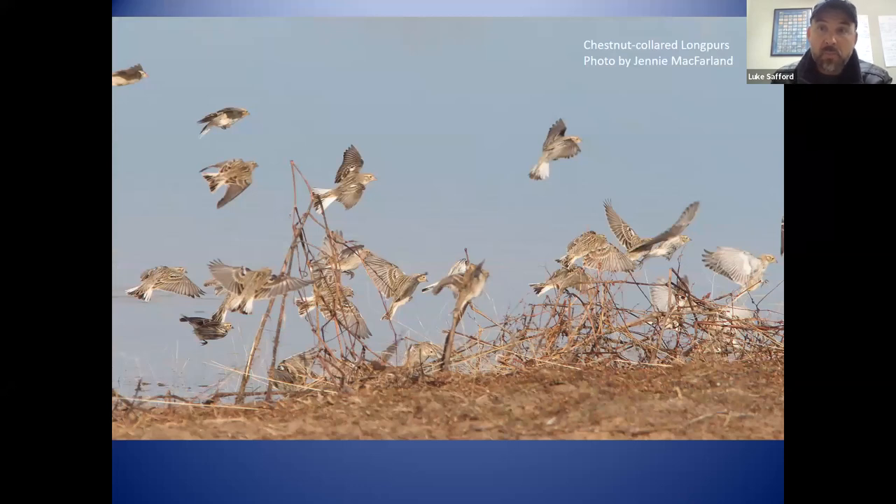Here are some chestnut-collared longspurs in a photo taken by conservation biologist Jenny McFarlane. You can see the white in their tail. It's amazing how many of these grassland birds have white in the tail — meadowlarks, horned larks, Vesper sparrows — but they all have different amounts of white. These longspurs will come into these tanks just like you see here, get something to eat and drink, and then head back out. It's a pretty cool sight to see. We only have them here in the winter.